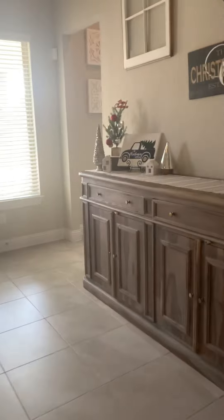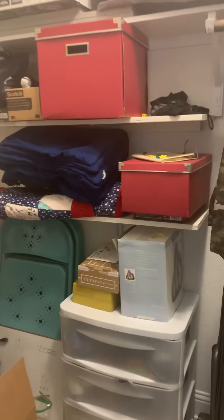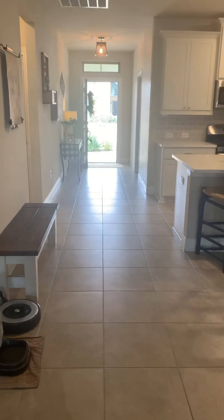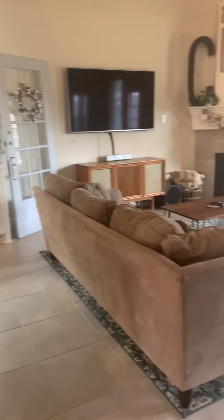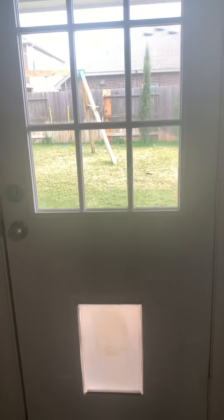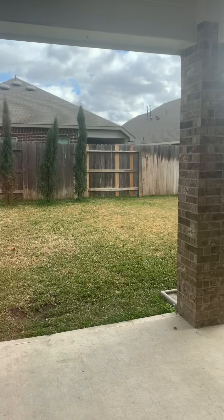Tall ceilings. Nice big closet under the stairs here. You can hear some kiddos across the street playing outside. And here's my main concern — this backyard. You're kind of just on top of everybody, and it's just not a huge yard.